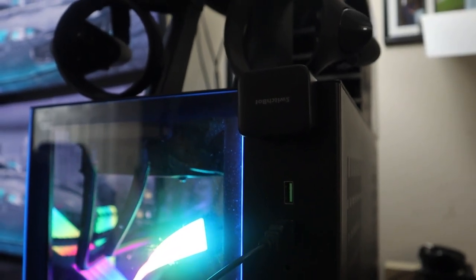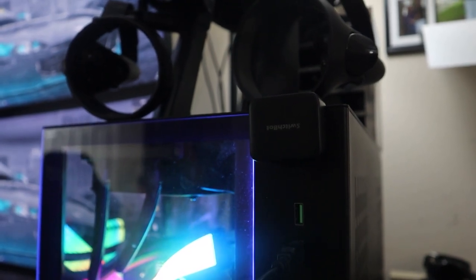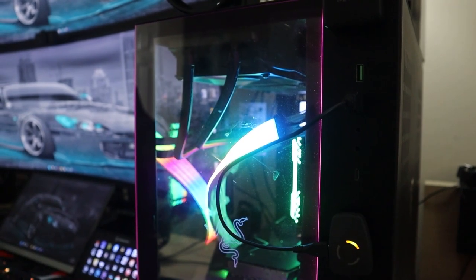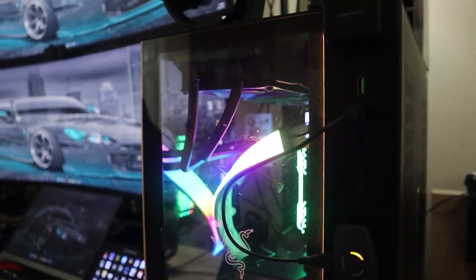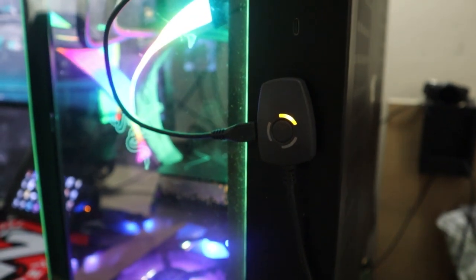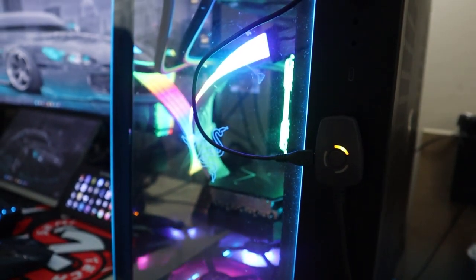With my AI assistant — I won't say her name because she's right behind me and she's annoying — if I say 'turn on my Razer computer,' she hits the SwitchBot button and everything turns on. I also have a small external mic for VR headsets — only about $50 — but I didn't include it since I rarely use it.